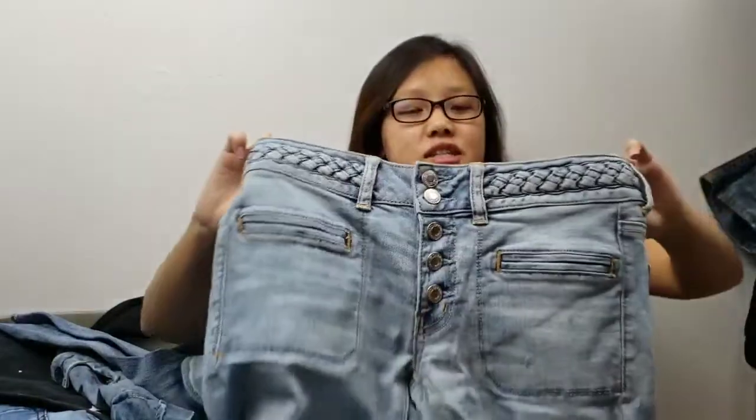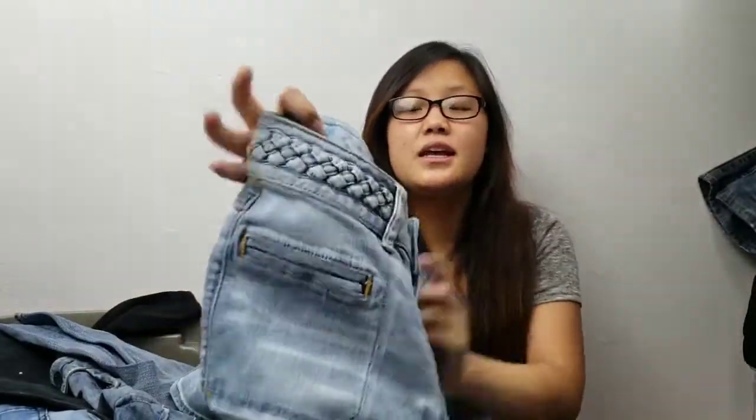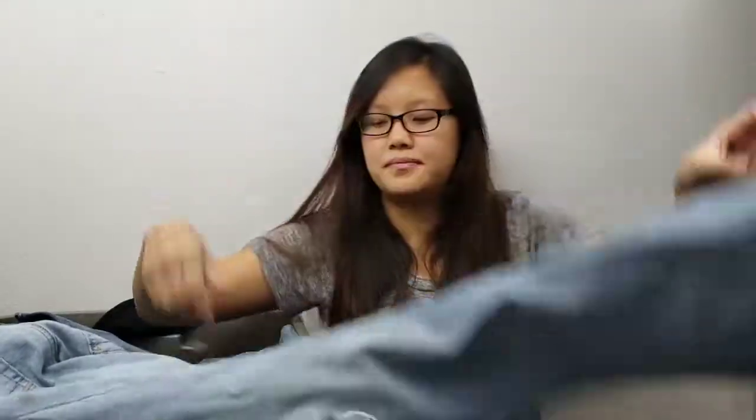Another American Eagle — these are Artist size 4 regular jeans with an exposed button, braided belt, and a wide cuff hem.